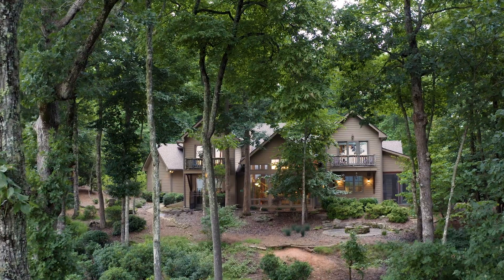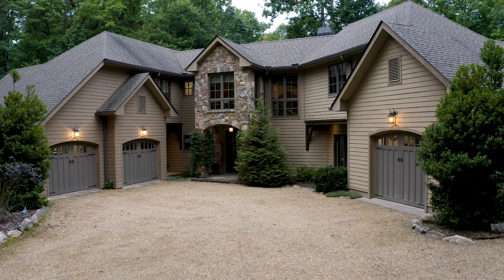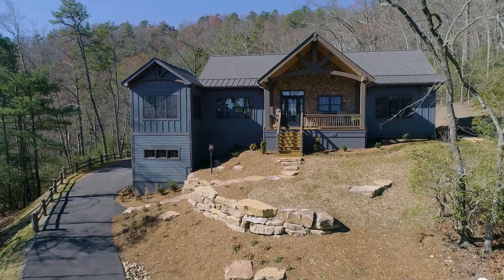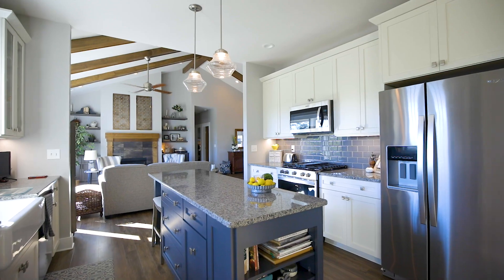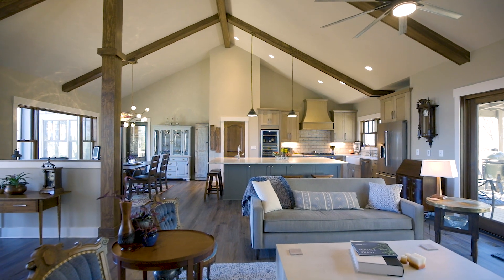When you choose a home crafted by Mountainside Home Builders, you're selecting 46 years of seasoned knowledge, experience, and expertise in fine home construction. Your home isn't just built — it's meticulously crafted to stand the test of time. With the legacy of building some of the finest homes in our area, you can trust in the enduring quality of your sanctuary.